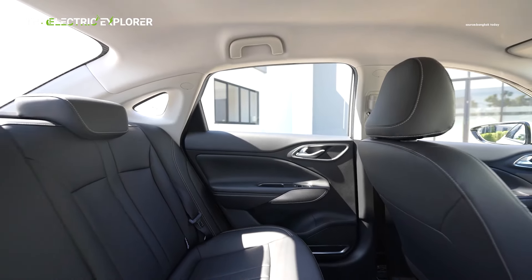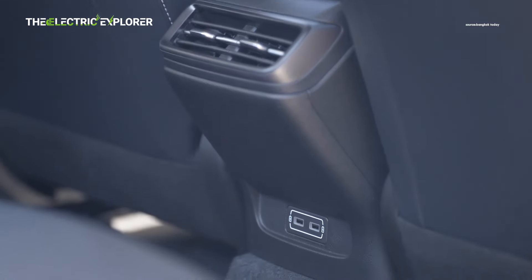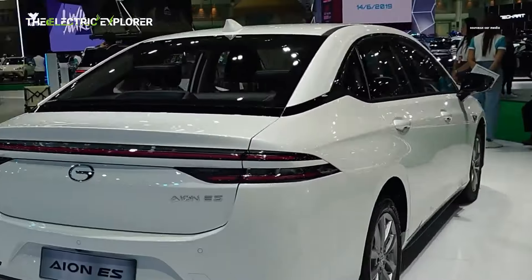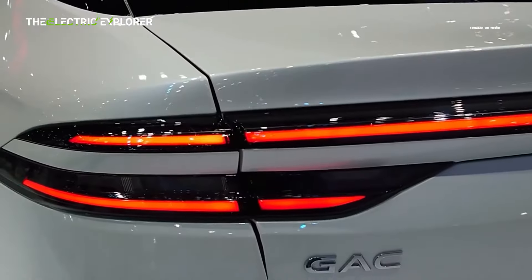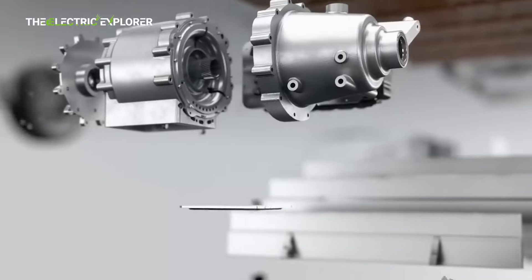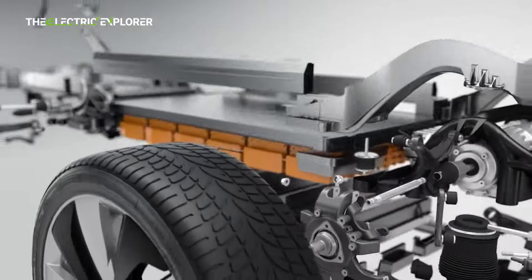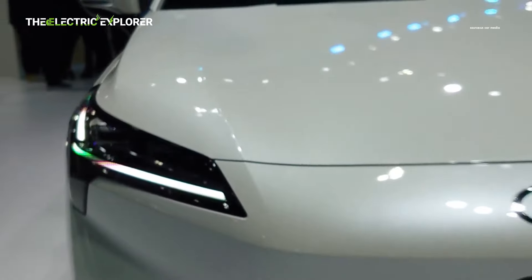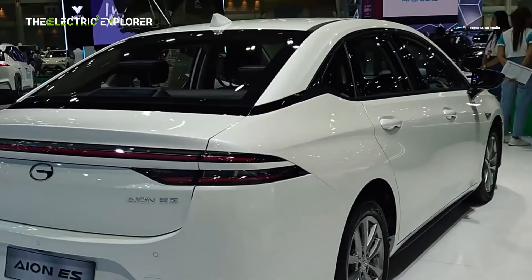GAC may address the missing ADAS features in future updates or variants. The GAC INS offers a comprehensive warranty package, with an 8-year, 160,000 km warranty for the vehicle itself, and an 8-year, 200,000 km warranty for the battery, motor, and ECU (electronic control unit). This is a standard offering in the EV market, giving buyers peace of mind that the car's critical components will be covered for an extended period.